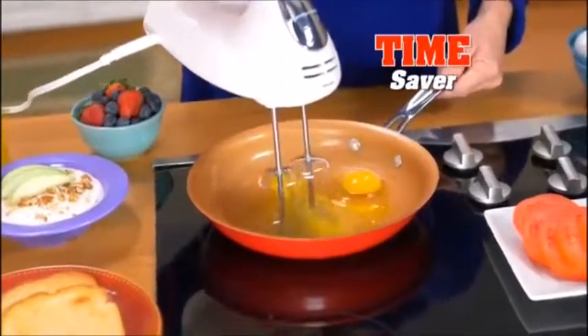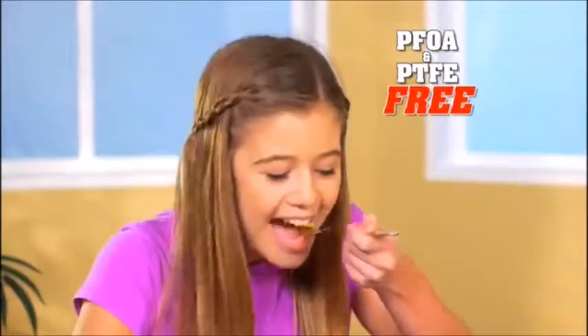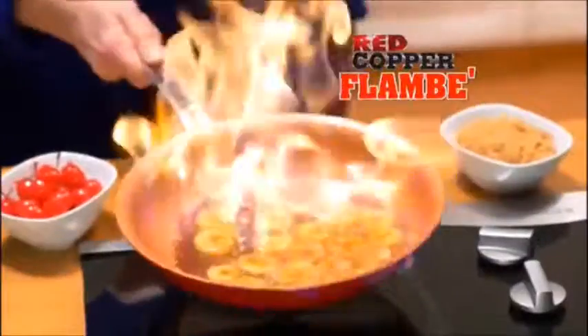Or whisk eggs without a mixing bowl — truly a time saver. Red Copper is PFOA and PTFE free, so it's safe for you and your family. You can even flambé desserts.